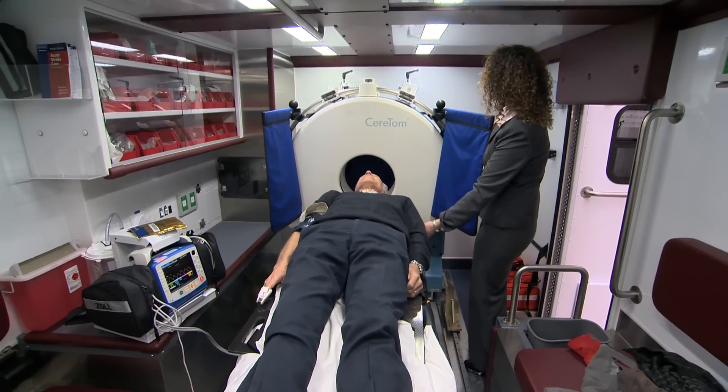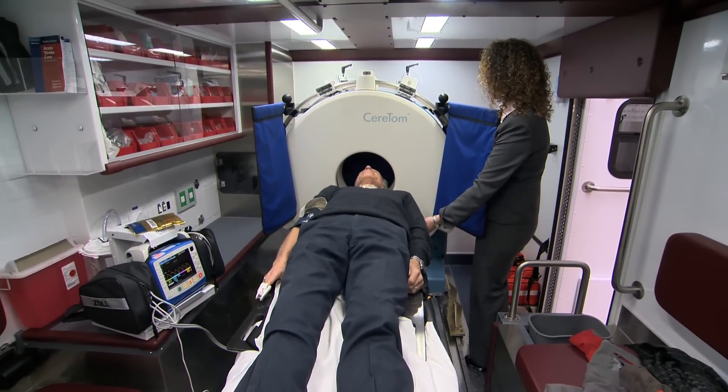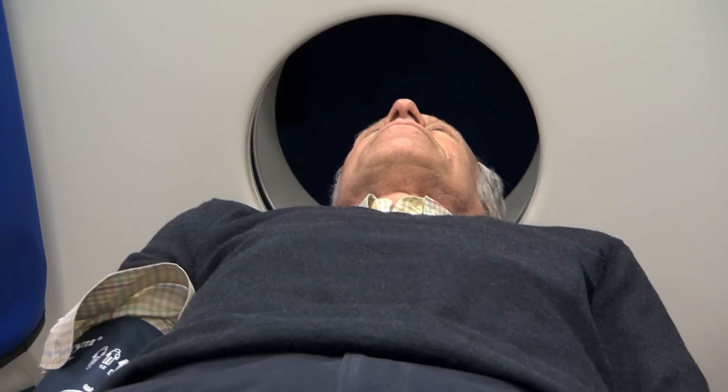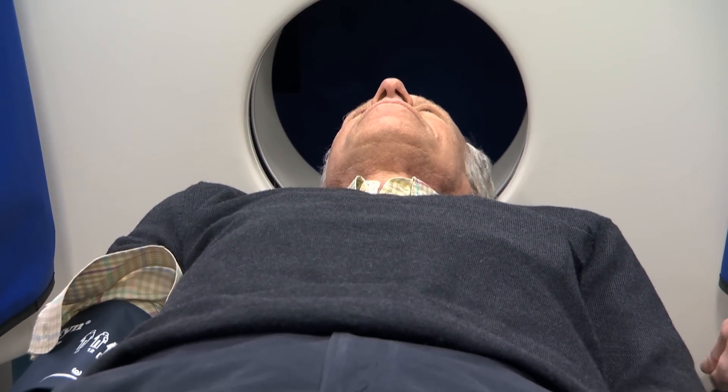For every minute that the brain is lacking oxygen from a clot, it's two million neurons that die. If we can save a hundred and twenty million neurons it would hopefully decrease disability and increase greater outcomes.